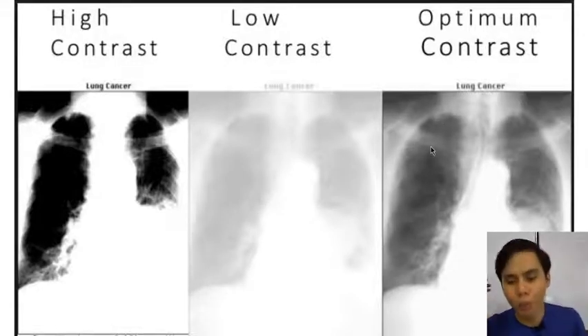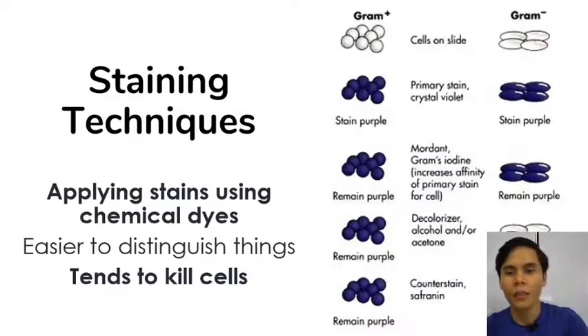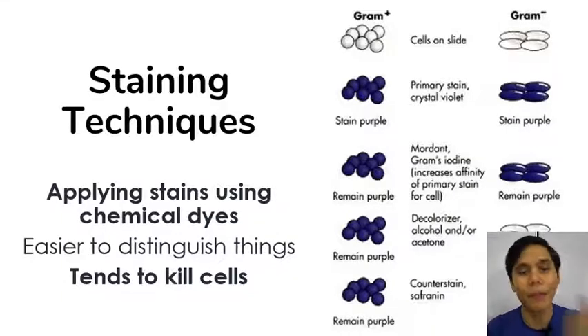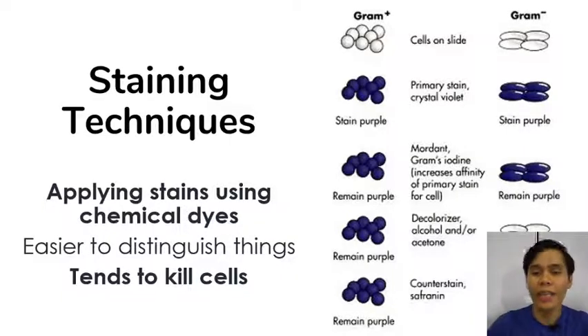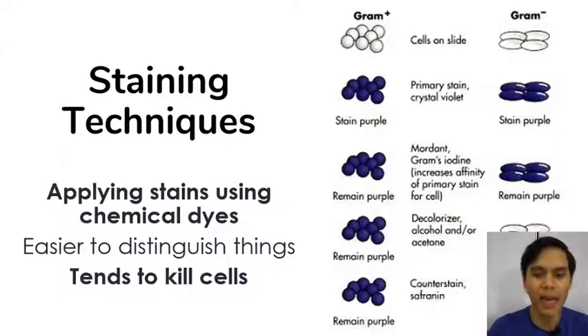This doesn't just apply to X-rays — it also applies to microscopes. To increase contrast in microscopes, we can't just run image editing on them. So what we do are things like staining techniques. We apply stains using chemical dyes. These dyes can stick to certain types of cells or certain parts of cells, but they tend to kill the cells because the dyes get embedded in all the important structures.